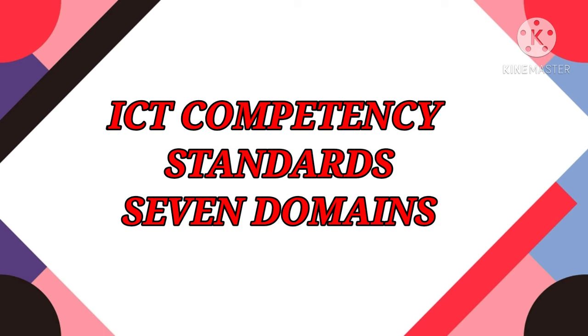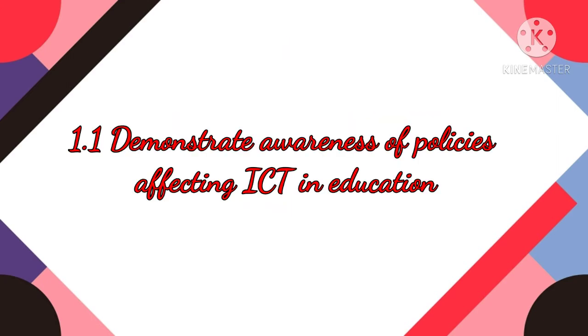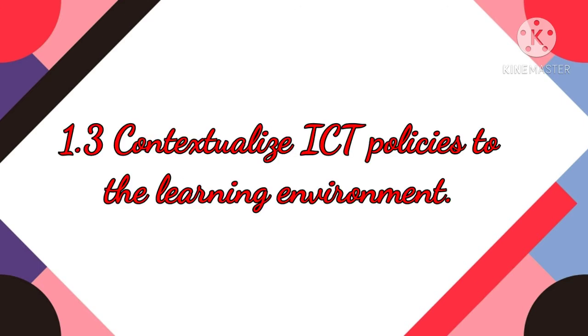The ICT Competency Standard is made up of seven domains, and each domain has a set of competencies. Domain 1 is Understanding ICT in Education. Its competencies are: 1.1 Demonstrate awareness of policies affecting ICT in education; 1.2 Comply with ICT policies as they affect teaching and learning; 1.3 Contextualize ICT policy to their learning environment.